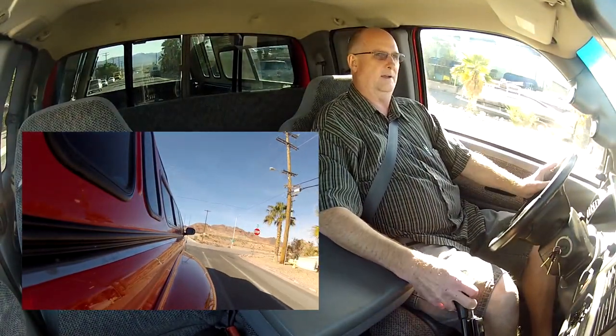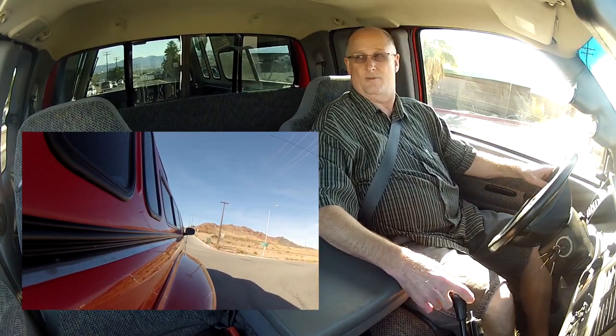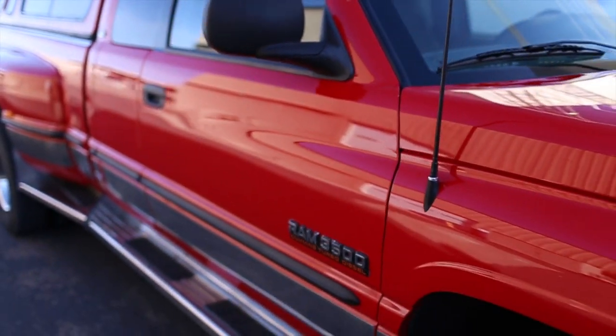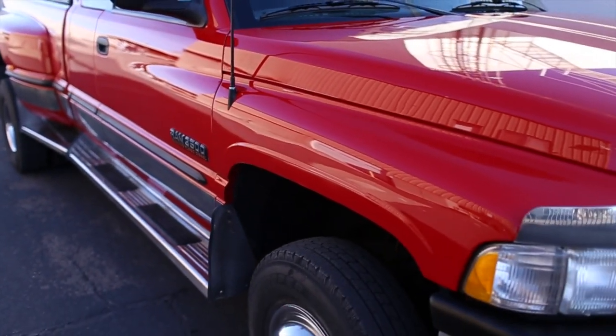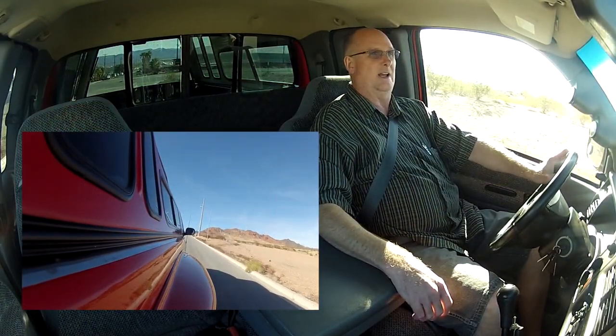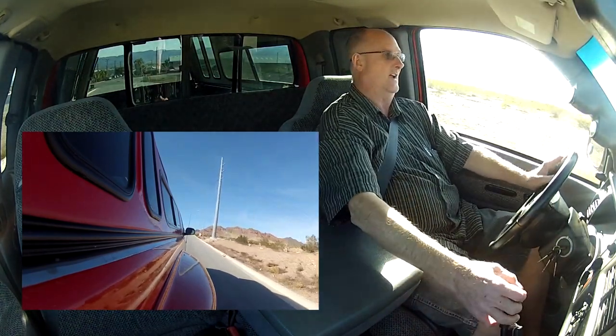This truck caught my boss's eye, Doug. It has a nice, beautiful body and paint. I mean, it has a lot of eyeballs — a lot of extras like the shell and the running boards. I think the thing that caught his eye the most and made him want to really find the truck was this manual transmission.